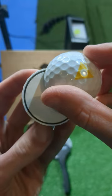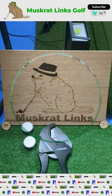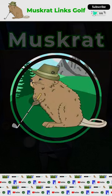Is the golf ball worth $20 on its own? Check out the full video and join the Muskrat Lynx golf team today for more unique content. And remember, have fun out there, everyone.